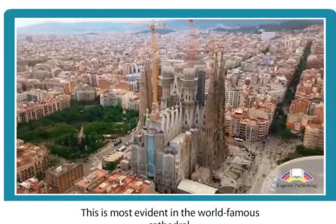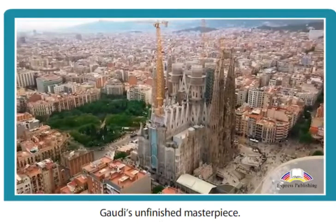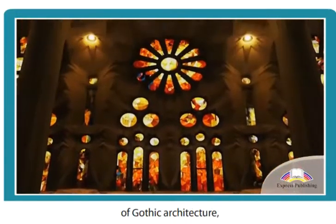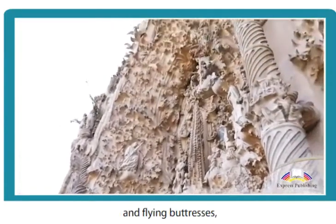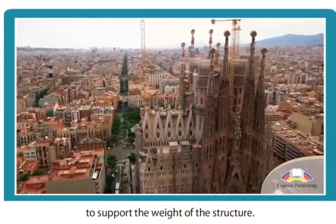This is most evident in the world-famous cathedral La Sagrada Família, Gaudí's unfinished masterpiece. When designing it, Gaudí used some typical features of Gothic architecture, such as spires and rounded windows. However, rather than using Gothic pointed arches and flying buttresses, he used columns to support the weight of the structure.